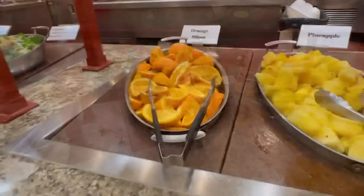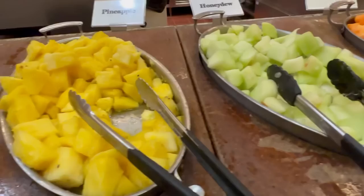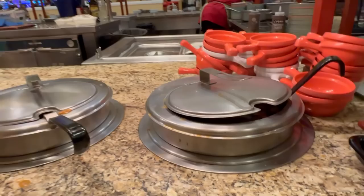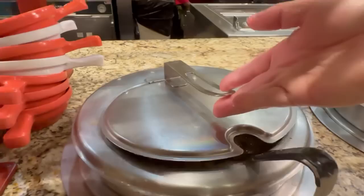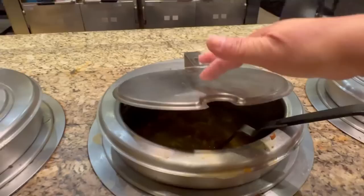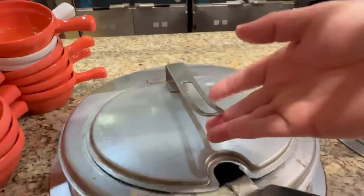They have assorted fresh cut fruit: orange slices, pineapples, honeydew, and cantaloupe. This part is my spot — the soup! There's menudo. Let's take a peek: noodles in there, beef barley — that looks good — white bean chili, garden vegetable soup, chicken noodle soup with big noodles, and cream of chicken and corn soup. They have six different kinds of soups.